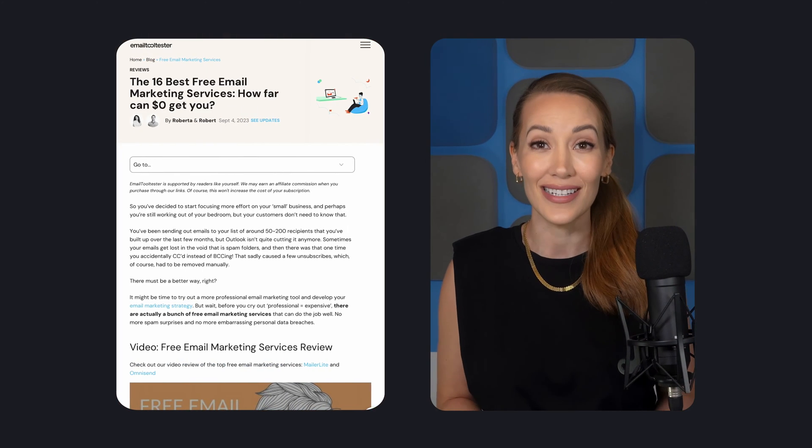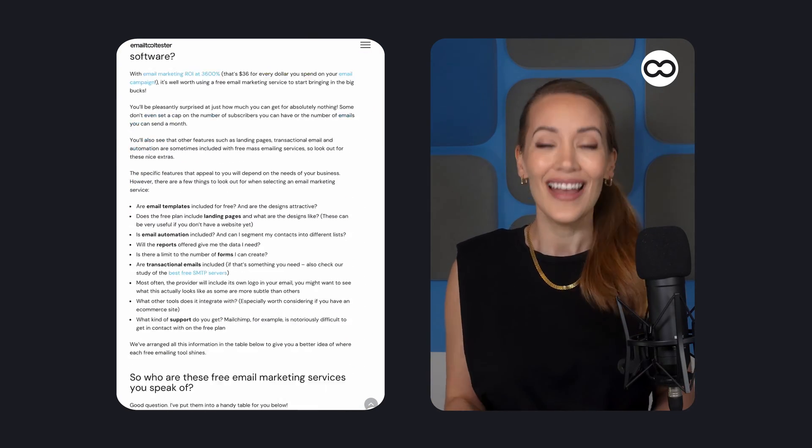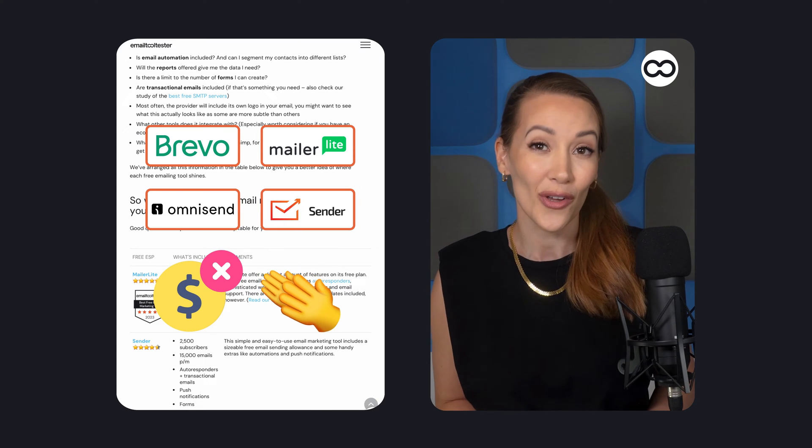Hey there, Lisette here for Tooltester. Email marketing is one of the most profitable marketing channels for small businesses, and the best thing is you can start for absolutely nothing. In this video, we'll run through four completely free, excellent email marketing tools so you can choose the best one for you.